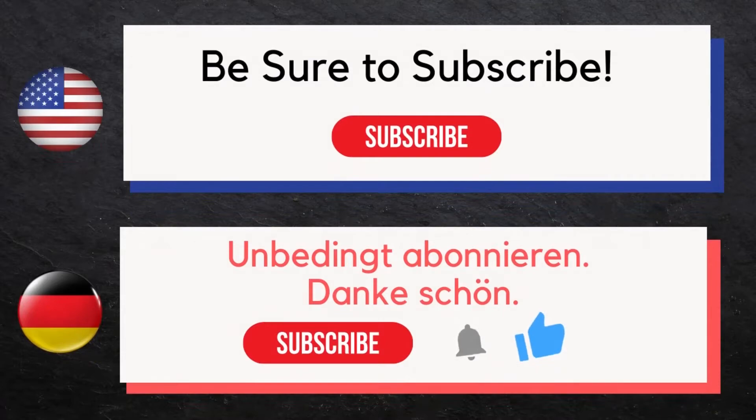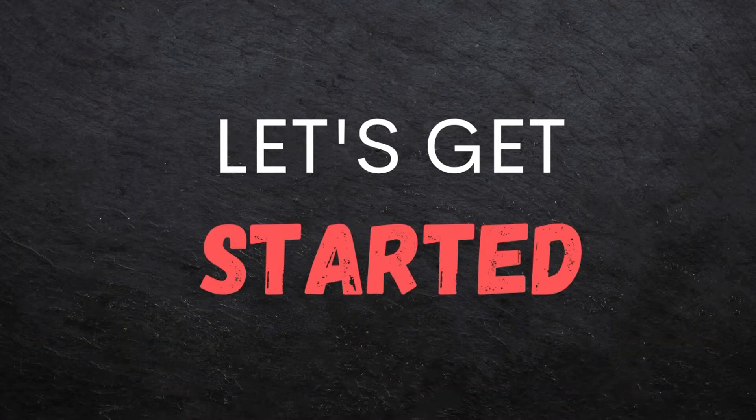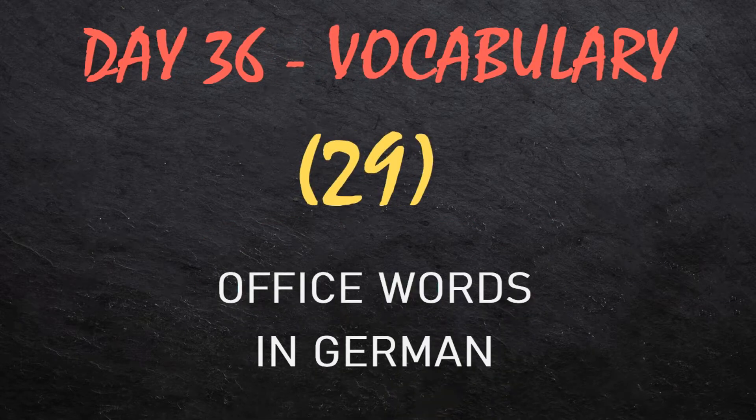Unbedingt abonnieren, dankeschön. Now let's get started. Today we'll be teaching you 29 office words in German.